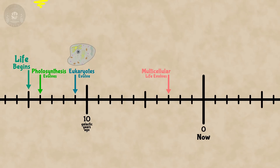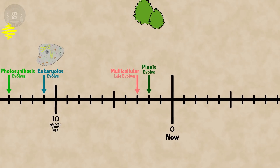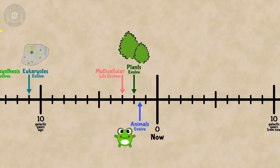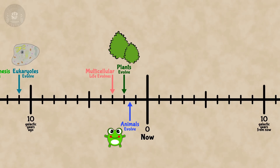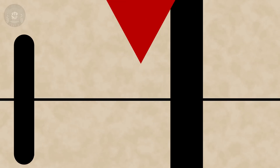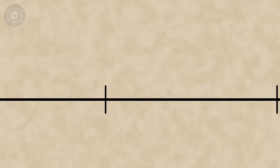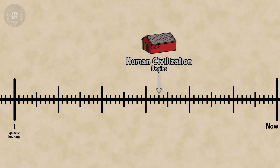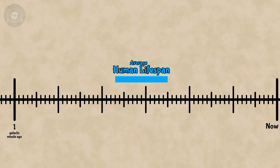Multicellular organisms don't appear until three galactic years ago — apparently that was a rough transition. After that, life got pretty good at this whole evolution thing. By two galactic years ago, there were plants on land. By one and a half galactic years ago, there were animals on land. The dinosaurs went extinct less than a galactic year ago, about 103 galactic days ago. Modern humans evolved about 7.5 galactic hours ago. Human civilization began just 27 galactic minutes ago. And a single human life is only about 12 galactic seconds long.